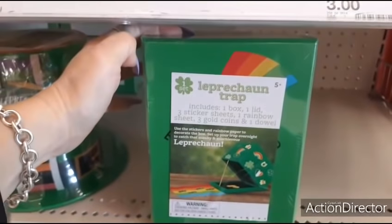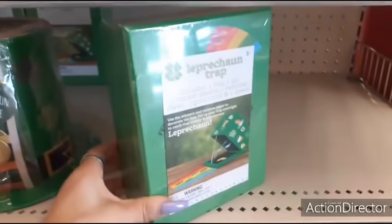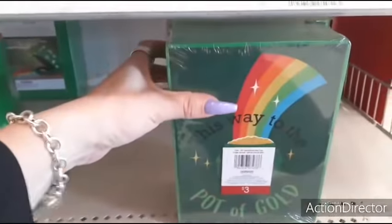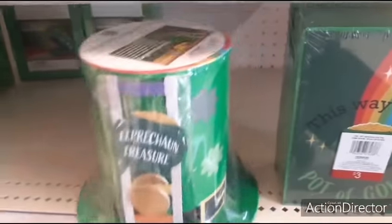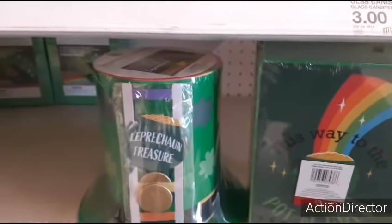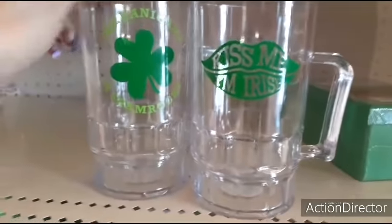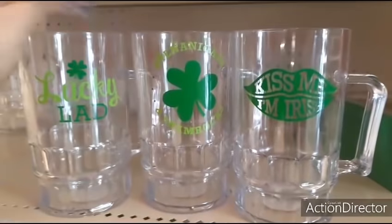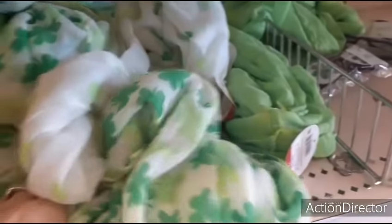There's a leprechaun trap — includes one box, one lid, three sticker sheets, one rainbow sheet, three gold coins, and one dowel — for $3. There's also another leprechaun trap for $3, and big plastic mugs that say 'Kiss Me I'm Irish,' 'Shenanigans,' 'Shamrocks,' 'Lucky Lad.' They also have scarves for $3.